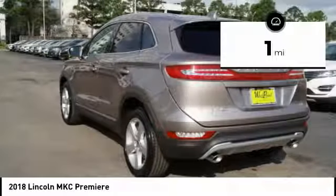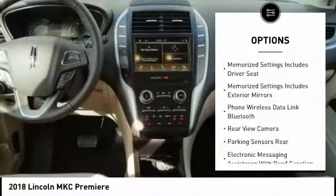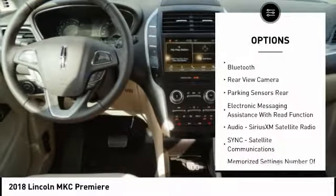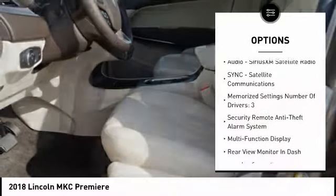This vehicle has less than 100 miles. Here are some of this vehicle's great options: remote engine start, stability control, traction control, keyless entry, power steering, cruise control, power brakes, trip computer, compass, clock.